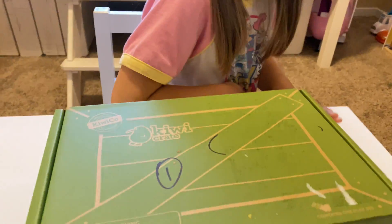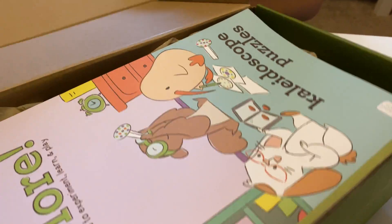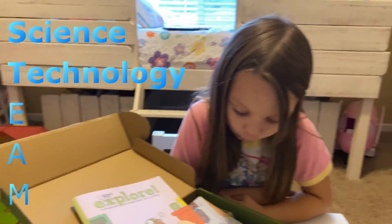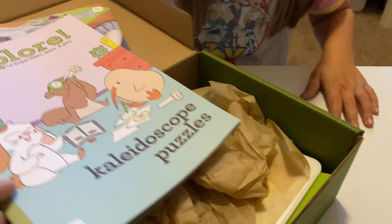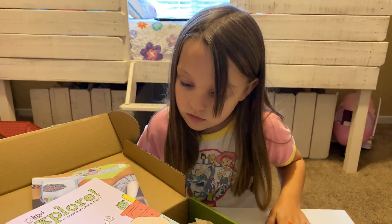Today we're going to explore symmetry with our KiwiBall. This comes with everything you need to explore STEAM fun, which stands for Science, Technology, Engineering, Art, and Math. So you don't have to worry about Pinterest fails or coming up with your own ideas.